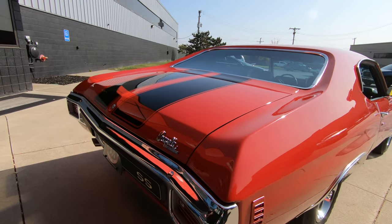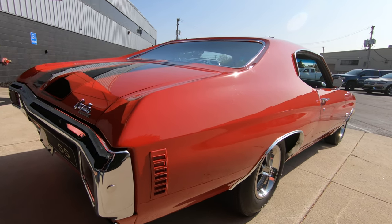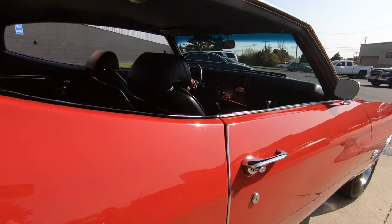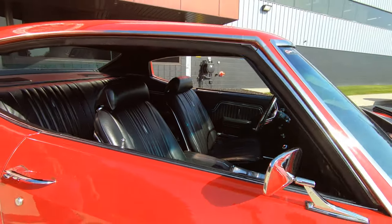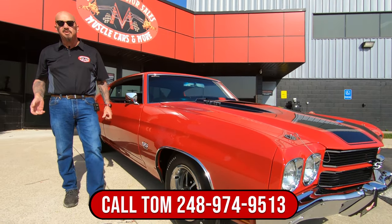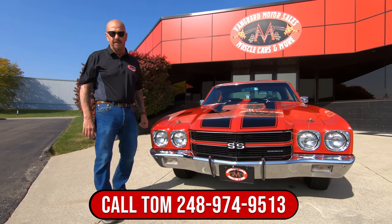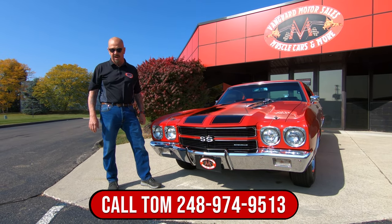Look down that passenger side — man, it's pretty. Now at Vanguard Motor Sales, we don't do consignment. That means we own this Chevelle, so you know we did our homework before we bought it. First thing that happens to every car here at Vanguard is they go up on the lift and get inspected, so we can answer any questions you may have and repair any items that need to be done. Call Tom any time — he'll tell you all about this car.